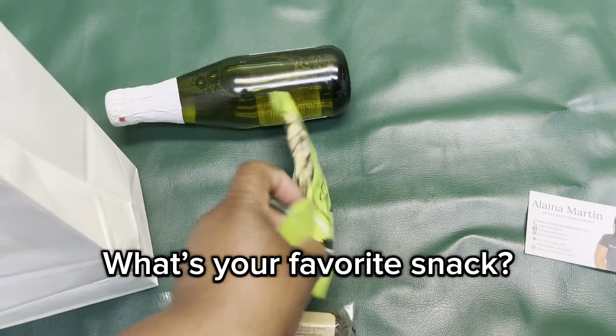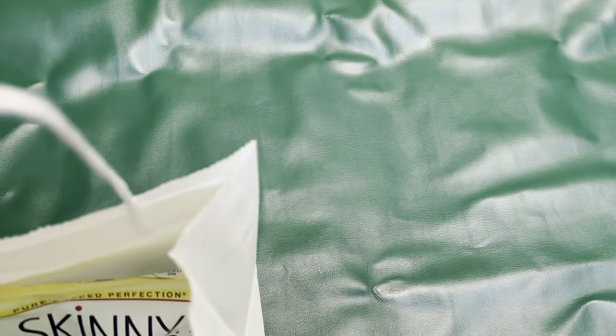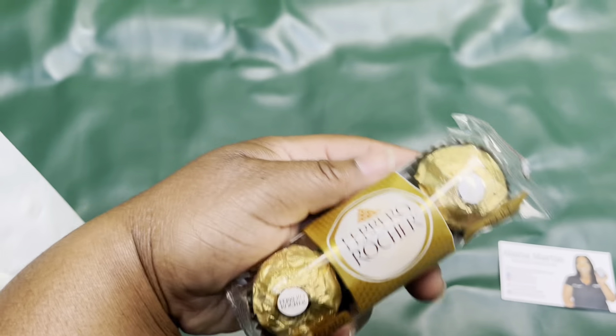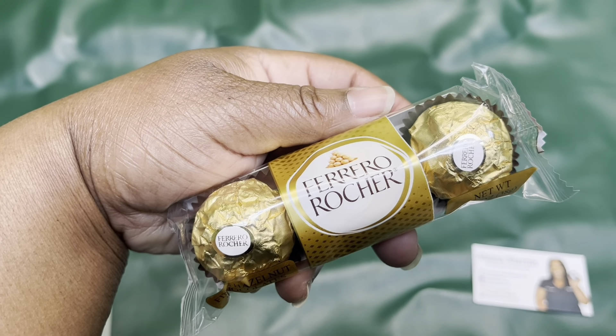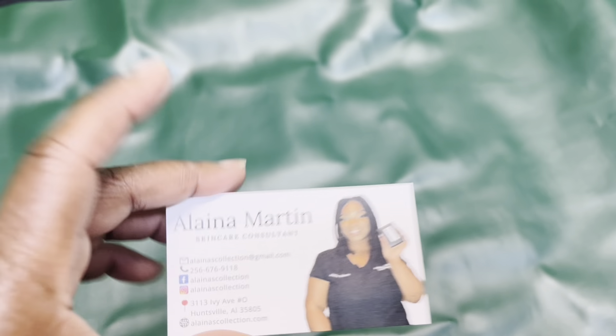This is how I pack for my spa days — I get some popcorn as a little snack, a little drinky drink, and these — I absolutely love these myself, so I bought some too. Last but not least...